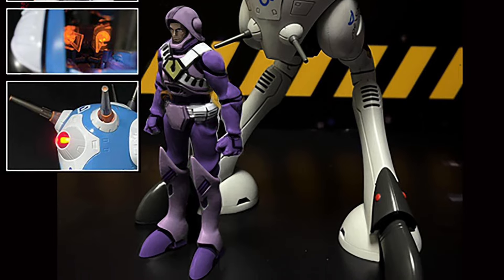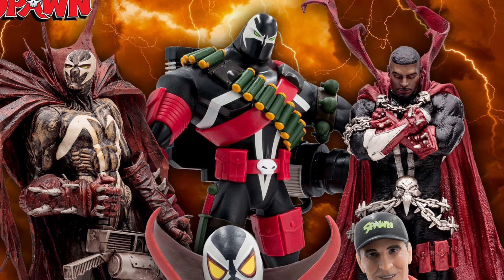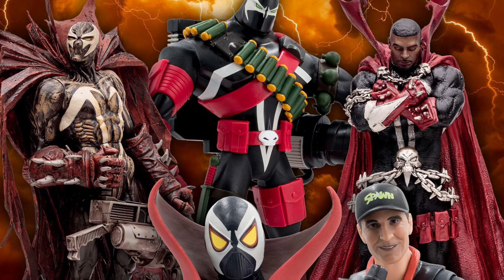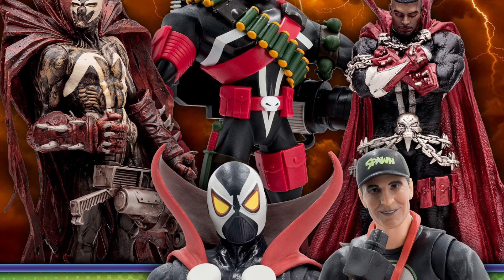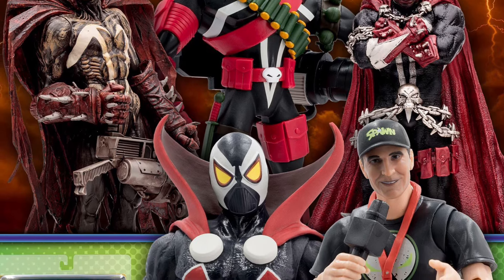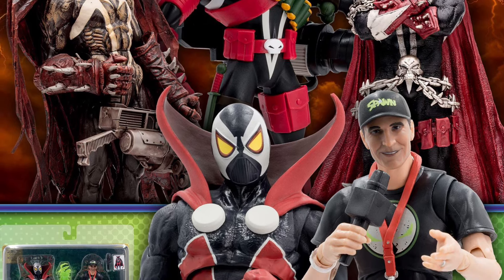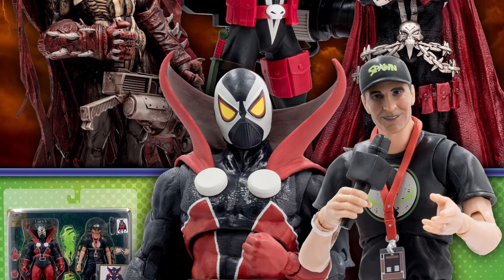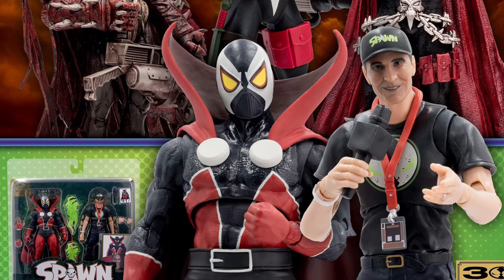McFarlane has some very cool anniversary Spawns coming: an animated Commando Spawn, a remastered Hellspawn, an Issue 311 Spawn kind of statue, and then definitely the main event — a two-pack with Todd McFarlane himself, the Todd Father, and a Concept Spawn. This is the original concept outfit Todd had for Spawn — it has a very Mexican wrestler vibe. That one really speaks to me, but the animated Commando Spawn is very cool as well.